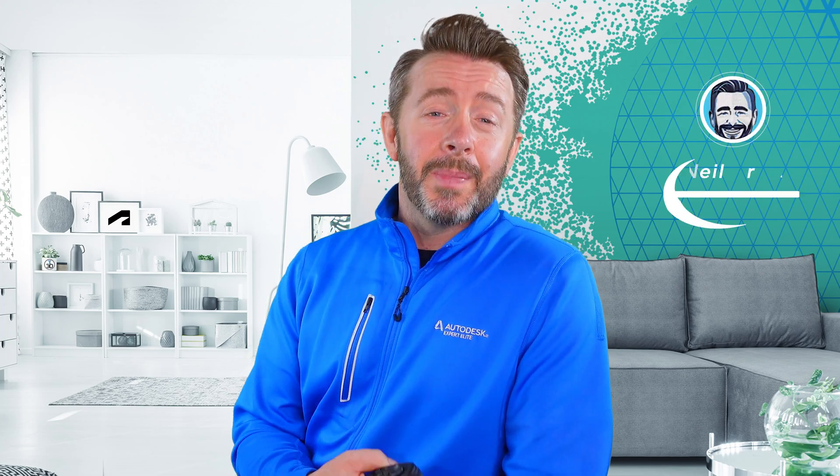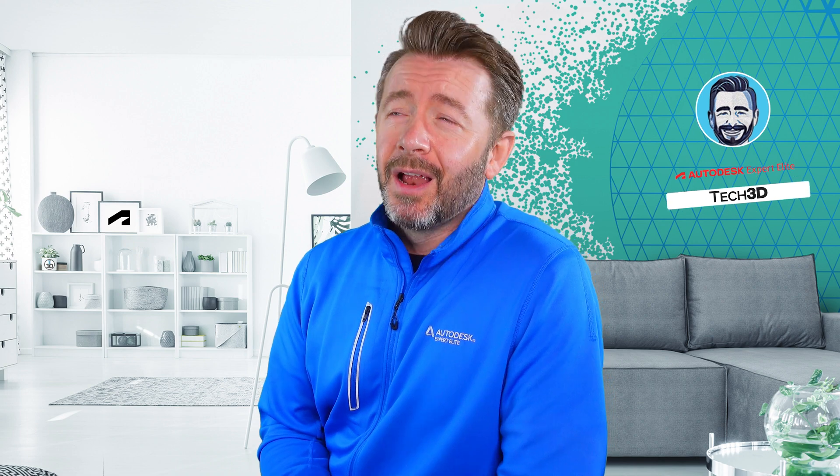Hey mate, just a talky head video, a bit of news going on. I'm gonna knock this out really quickly because my voice is all sort of shot. I need to do this in one take, right, anyway mate.